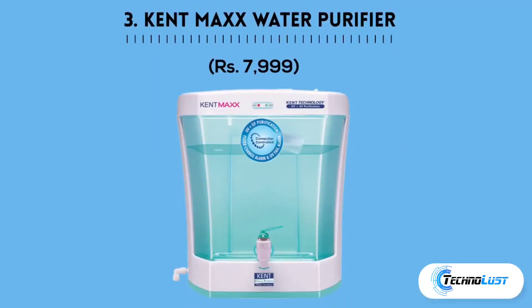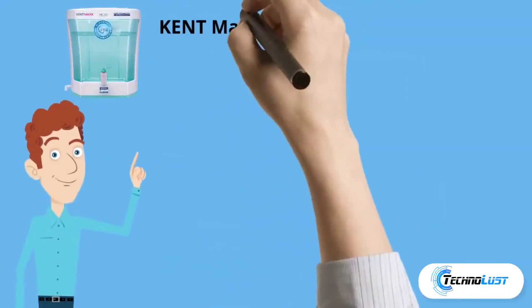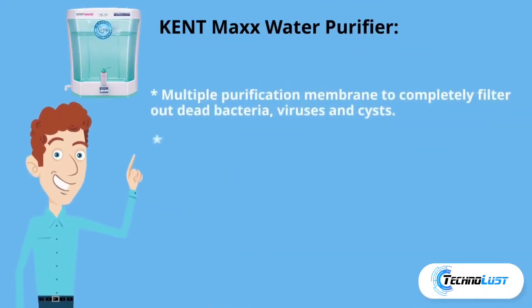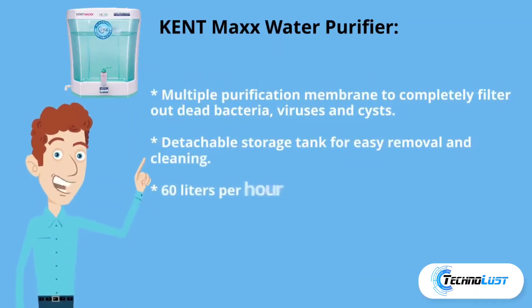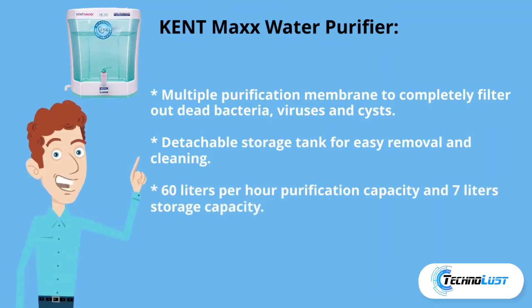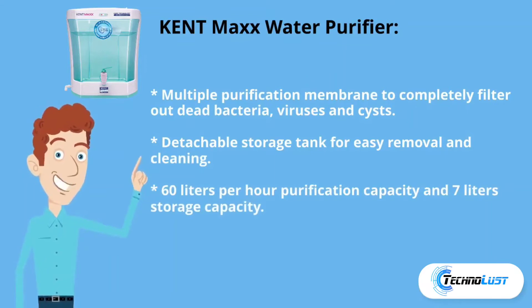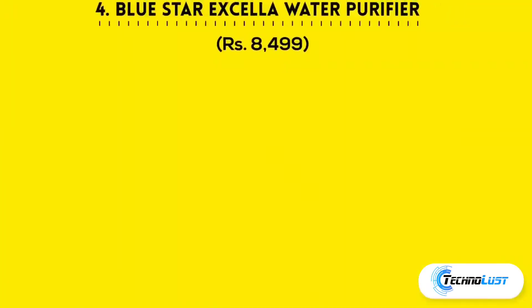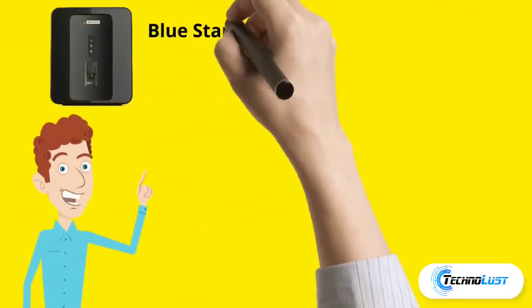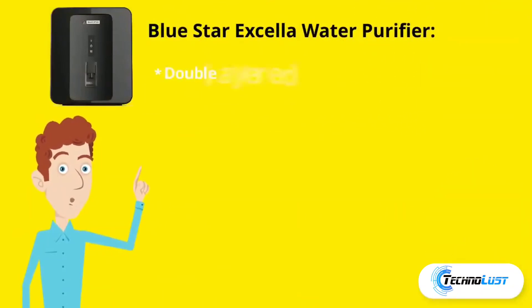Third in the list is Kent Max water purifier, which costs rupees 7,999. It has multiple purification membranes to completely filter out dead bacteria, viruses, and cysts. It features a detachable storage tank for easy removal and cleaning, 60 liters per hour purification capacity, and 7-liter storage capacity.